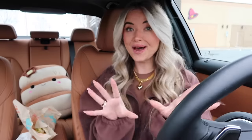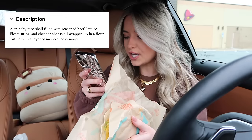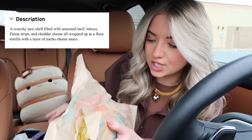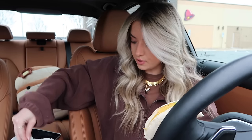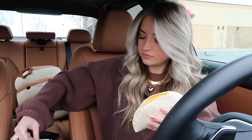We have two items left to try. The double stack taco — this is the one I had to go back in for. Oh, they remembered the fiesta strips on this one! It's a crunchy taco shell with seasoned beef, lettuce, fiesta strips, and cheddar cheese, all wrapped in a flour tortilla with a layer of nacho cheese — kind of like the double decker taco but a little different. I'm going to add my hot sauce here.